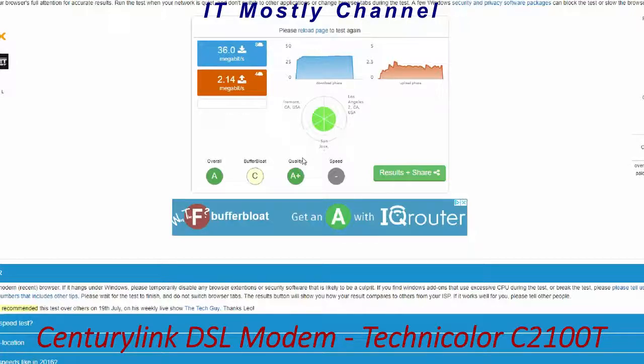So stay with us. In a minute we'll show you the test results from the transparent bridge mode of the C2100T DSL modem hooked up to the TP-Link router, and then finally the EdgeRouterX. We'll see the differences and whether we see any improvement from the new EdgeRouterX.